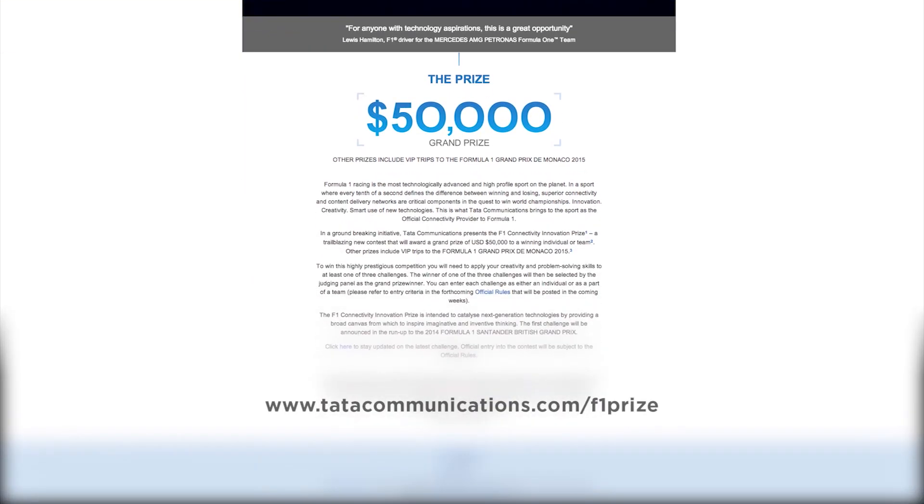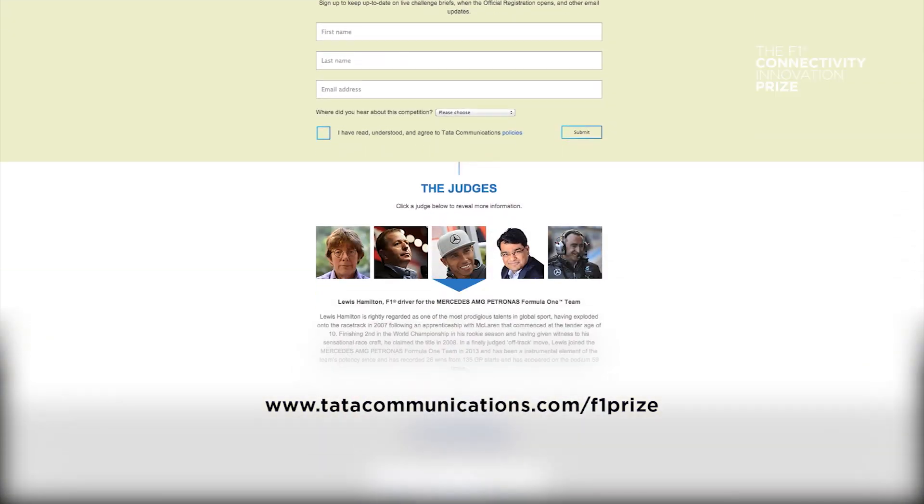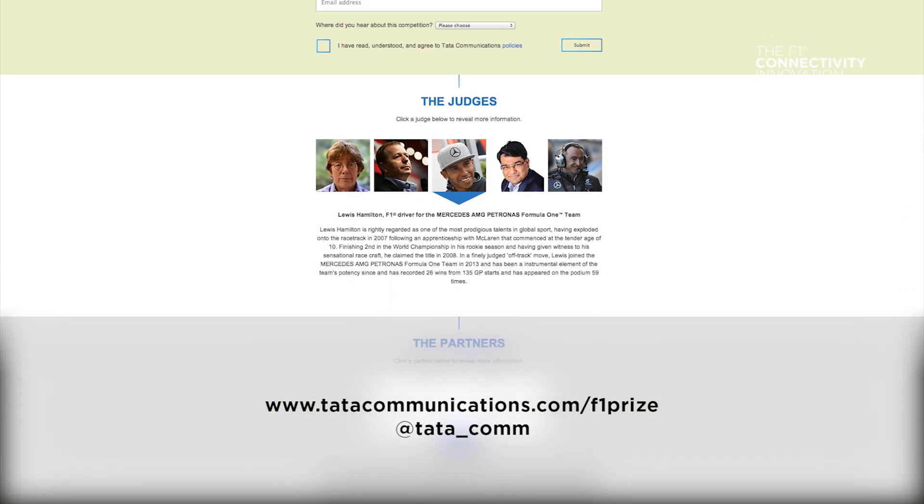For more details visit www.tatacommunications.com/f1prize or follow us on Twitter at tata_com. Good luck, and maybe I'll see you at the 2015 Formula 1 Monaco Grand Prix.